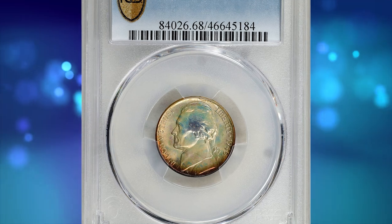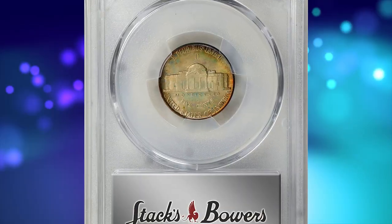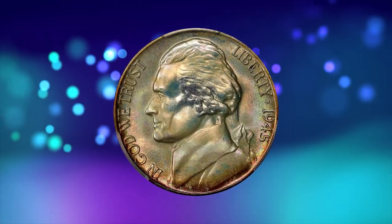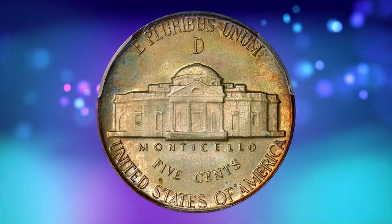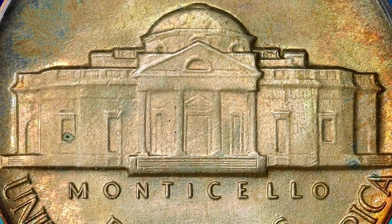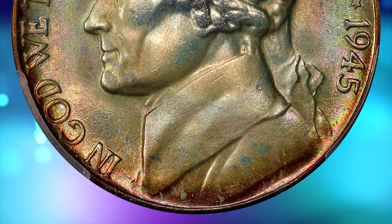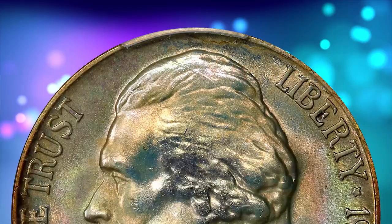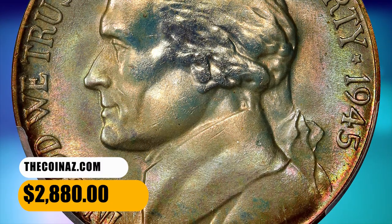Number 12 is a 1945-D Jefferson Nickel in mid-state 68 condition with full steps. This superb gem exhibits virtually flawless surfaces; the strike is razor sharp throughout with not even a single detracting abrasion. Beautifully toned, both sides are layered in soft pastel iridescence of sandy gold, pale pink, ice blue, and mint green — simply gorgeous. The surfaces are incredible in their preservation. It was sold for $2,880.